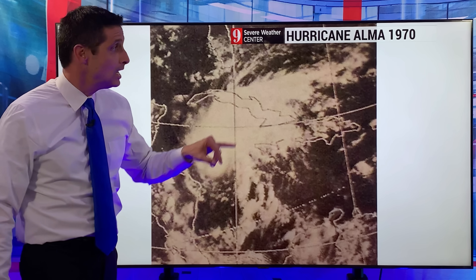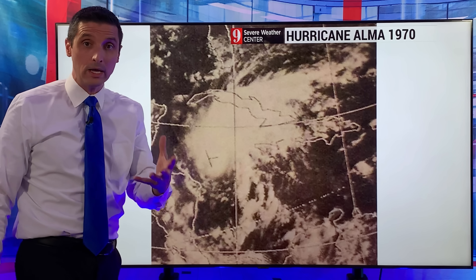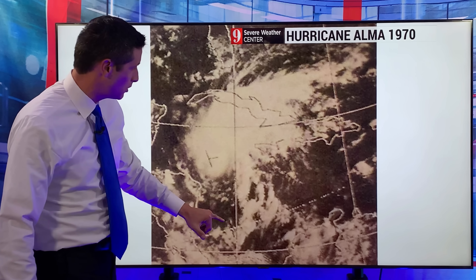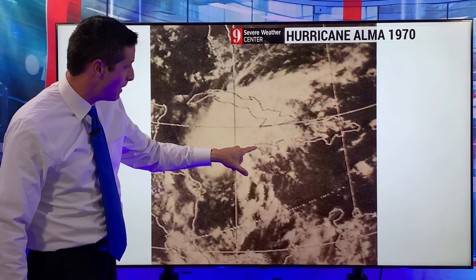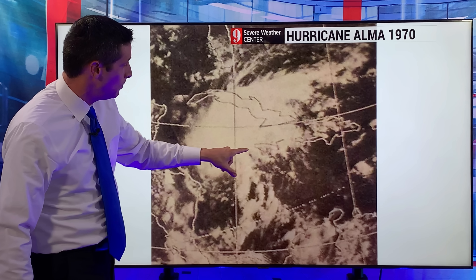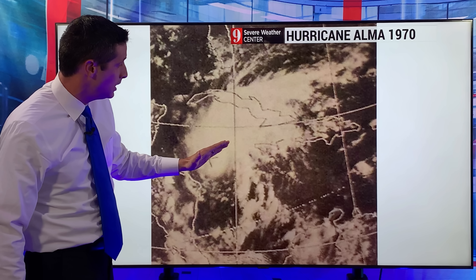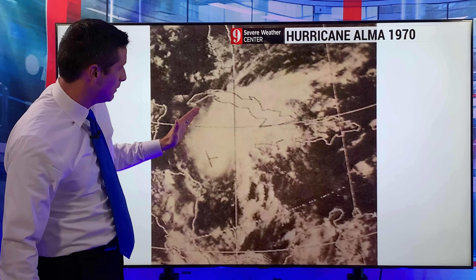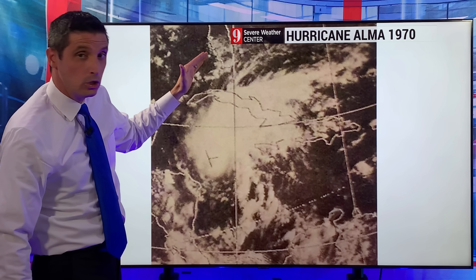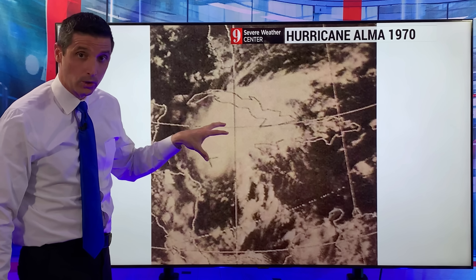This is back in 1970. This is Alma, and this actually rapidly intensified quickly from next to nothing in the southern Caribbean and then very close to Jamaica. So this is a satellite shot over 50 years ago over toward the Cayman Islands. It flared up as a hurricane and then it quickly fell apart and then eventually brought some rain up toward western Cuba, up toward Florida in the southeastern United States.